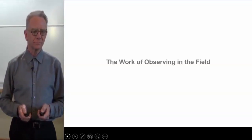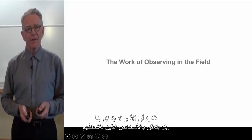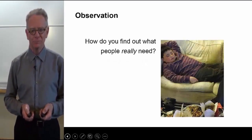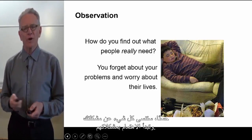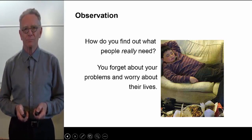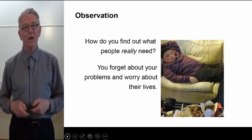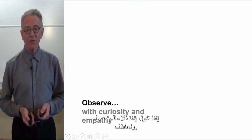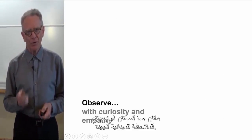Let's move on and talk about observing in the field. When we do field observation work, we have to embrace the idea that it is not about us, it's about the people we're observing. How do you find out what people really need? Well, you forget about your problems and you worry about theirs. We say that we observe with curiosity and empathy — these are the two primary qualities of good field observation.